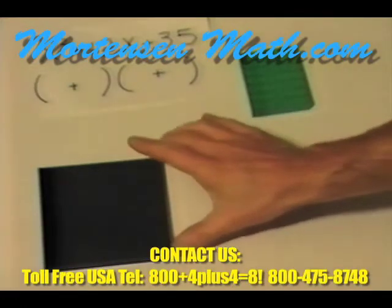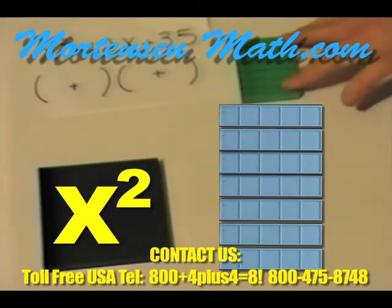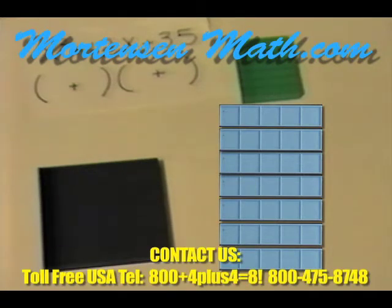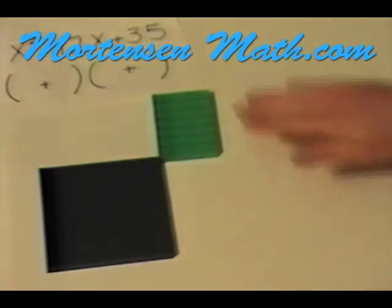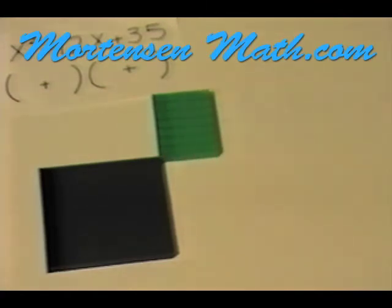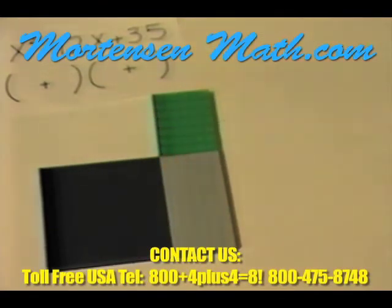We have now gotten our x squared, and we've gotten our rectangle containing 35 units. In this particular case, there is only one rectangle in the materials that contains 35 units. Now it is obvious how many x's must go to the side: 1, 2, 3, 4, 5 — five x's belong on the side. And 1, 2, 3, 4, 5, 6, 7 — seven on the top.